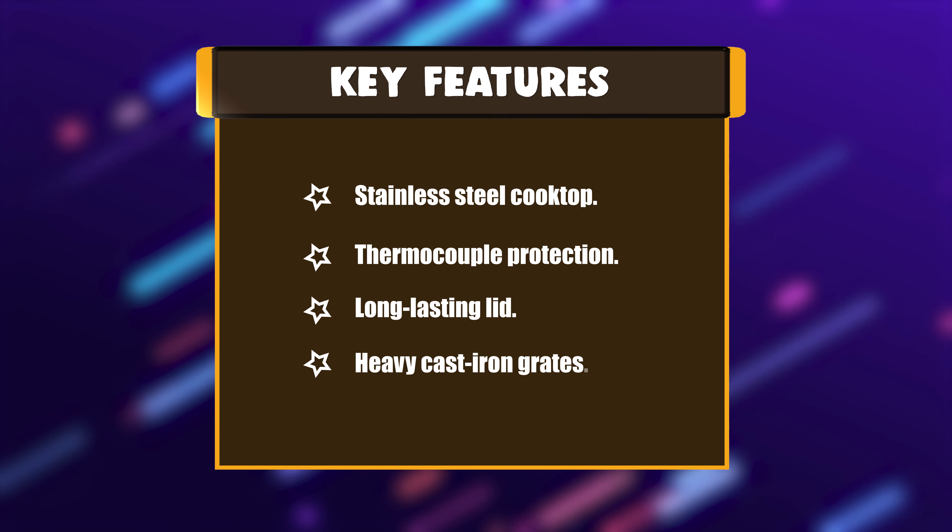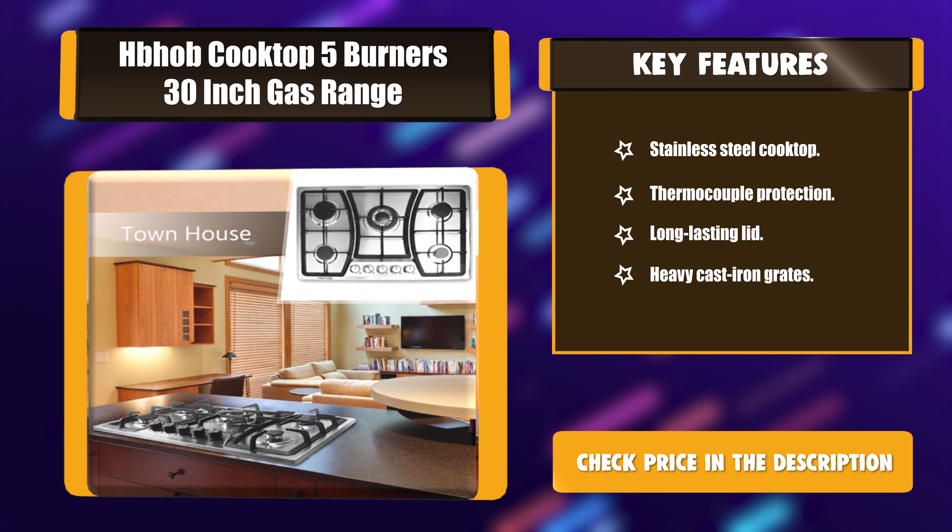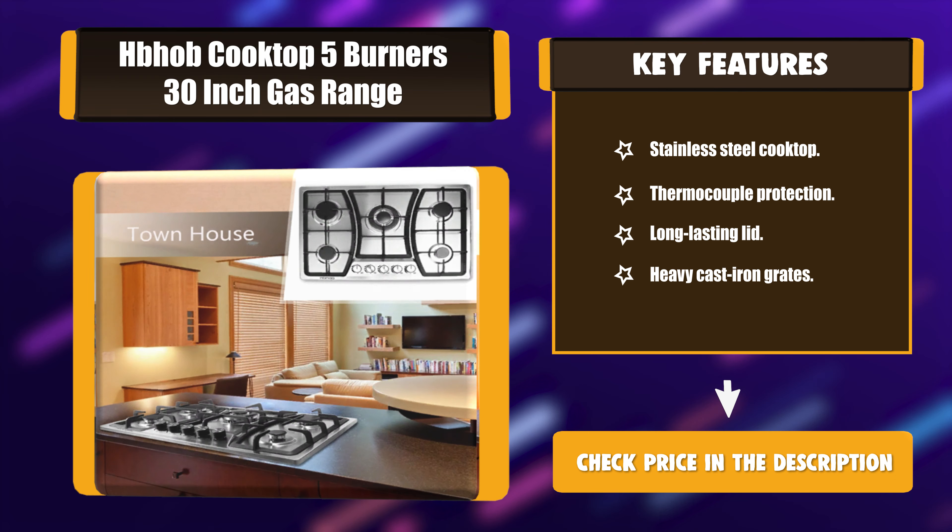Key features: Stainless steel cooktop. Thermocouple protection. Long-lasting lid. Heavy cast iron grates.